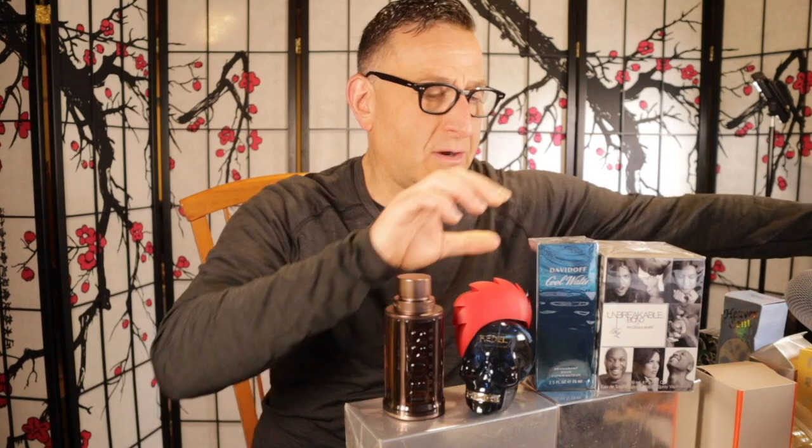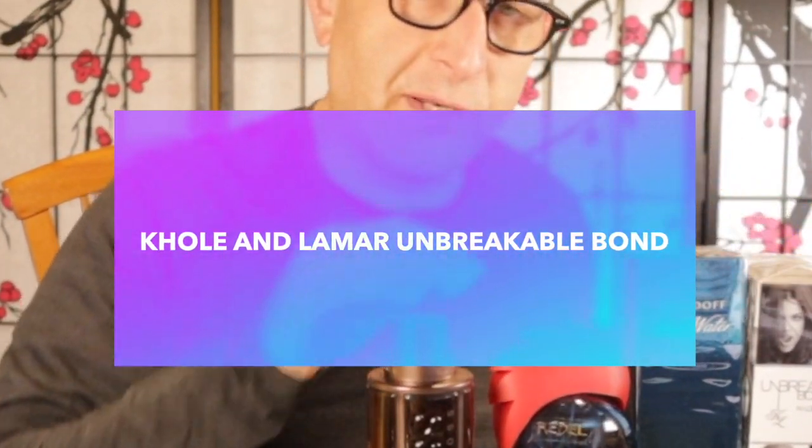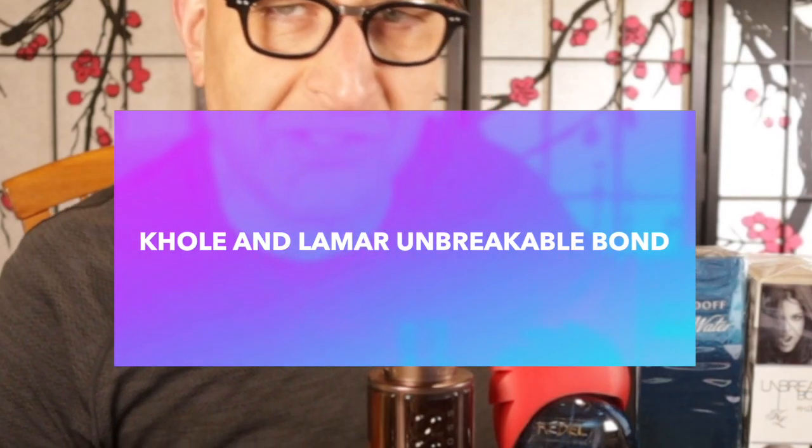The next fragrance is called Unbreakable Bond. It's sealed. It's a floral fruity fragrance by Lamar and Khloe Kardashian to say that their bond is unbreakable — however, it's ironic now. Maybe that's why it's becoming a little bit pricey, but I found it for $29. Saffron, bergamot, clementine, and jasmine are some of the notes. It also has some chocolate notes, tonka bean, and vanilla. You can find tester bottles of this without the box for $13 — just look for 1.7 ounce bottles.